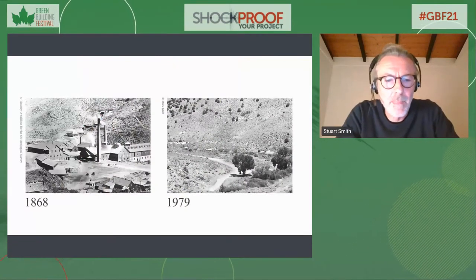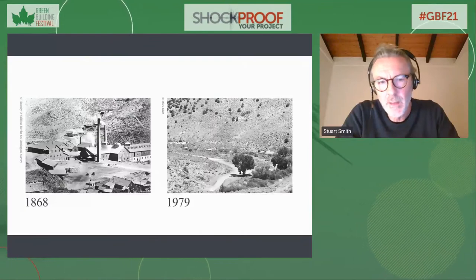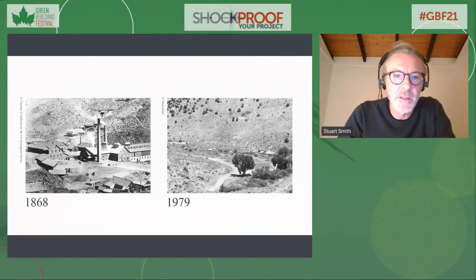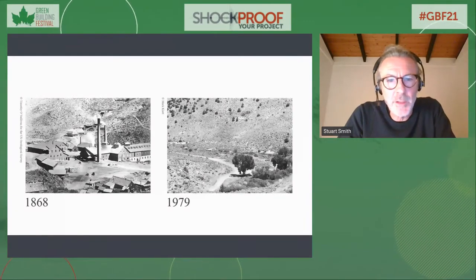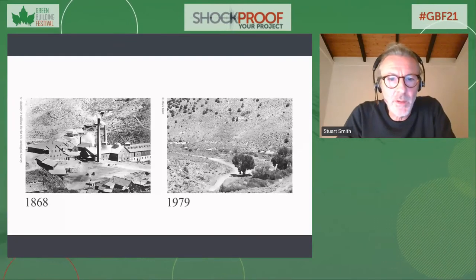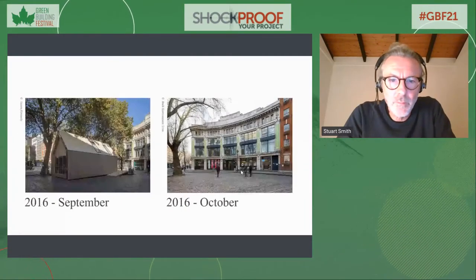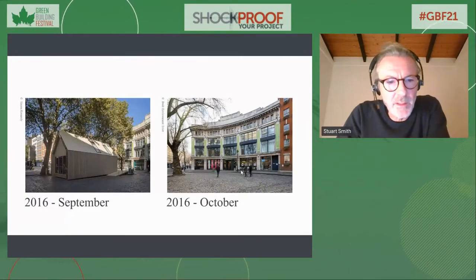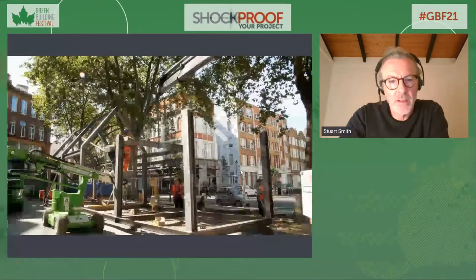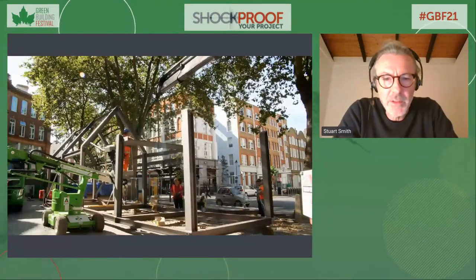This is a picture taken from the same spot about a hundred years apart — a silver mine in Nevada — where the buildings and materials have completely disappeared into the natural landscape. It shows that buildings we think of as permanent are completely temporary, as all the demolition in our cities confirms. For the London Design Festival in 2016 we had one month to put our building up and take it away again.